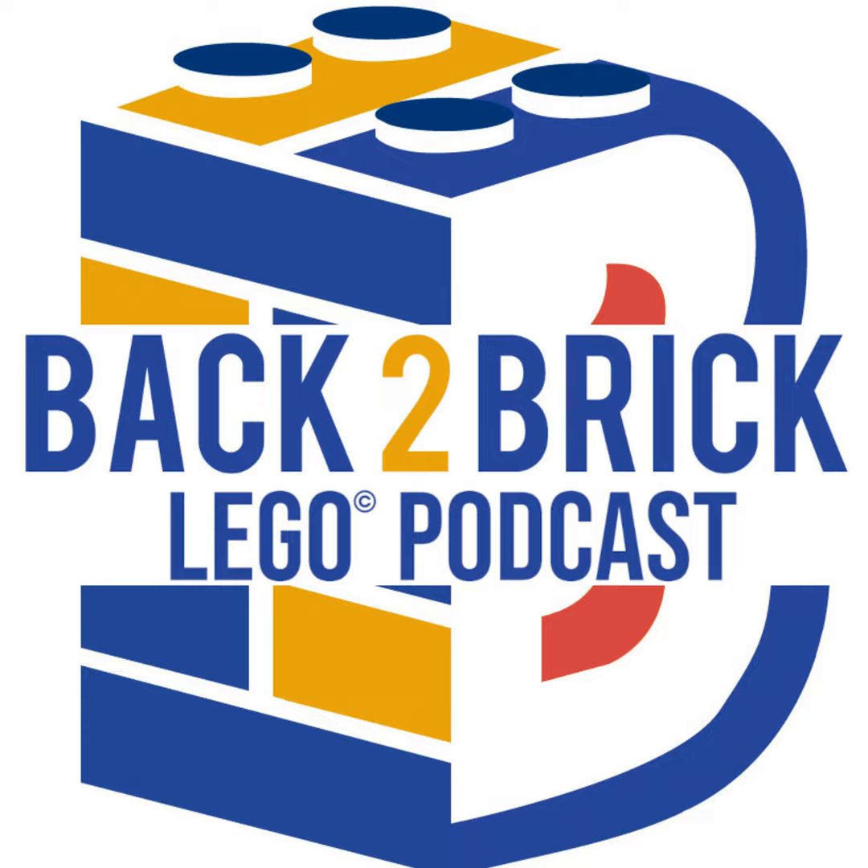For all those LEGO studs that are repeat guests, thank you for coming on and listening to me babble on. For all those new listeners, thank you for taking the time to listen. If you're not subscribed, please do so — you can do that on any of your favorite podcast listening apps or services. We're going to talk a little bit about Christmas time.